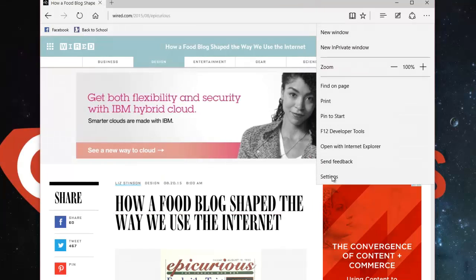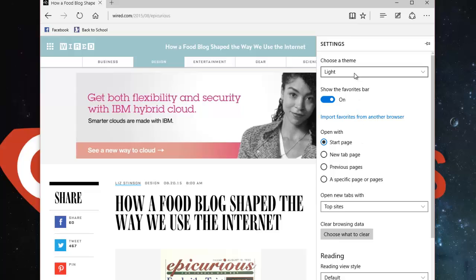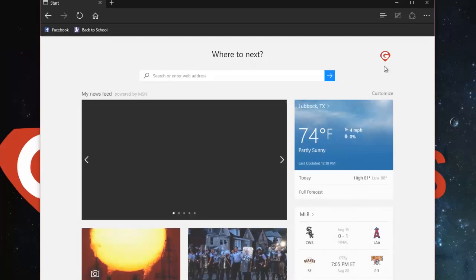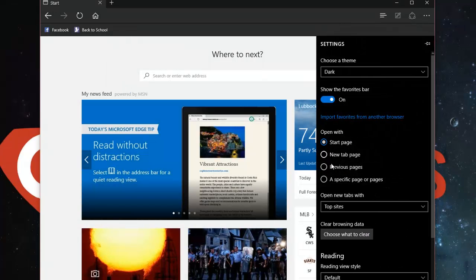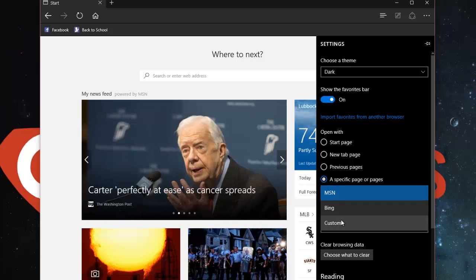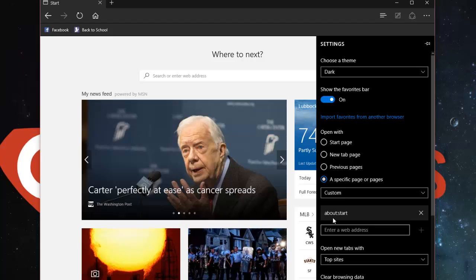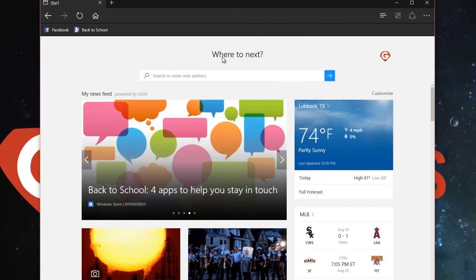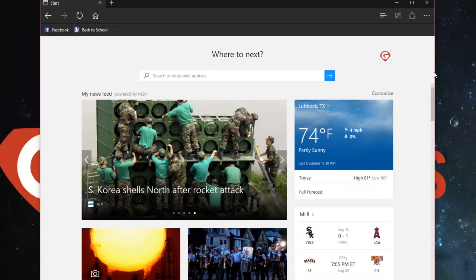Down here when you get into the actual settings of the internet browser, I'll go over a few quickly. Choose a Theme — there are two options, light and dark. I like the dark one because it doesn't strain my eyes as much. You can also choose what it goes to when you open it: the Start Page is that default page with the search bar in the middle and some news articles below. You can type in your own — MSN, Bing, google.com, msn.com, or supergeekslubbock.com as your starting page when you open the browser. Those are just a few of the settings people might want to use when they first start exploring Microsoft Edge.